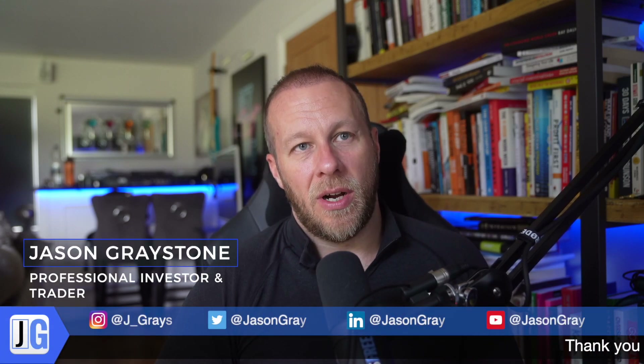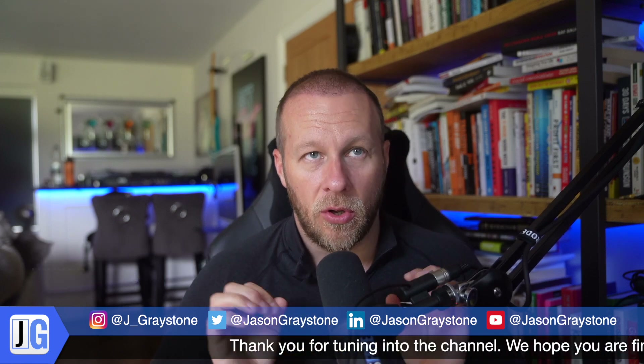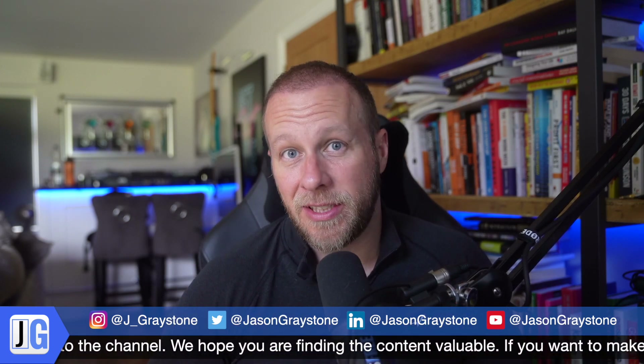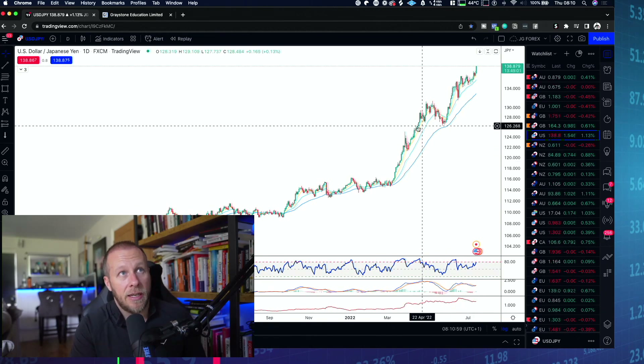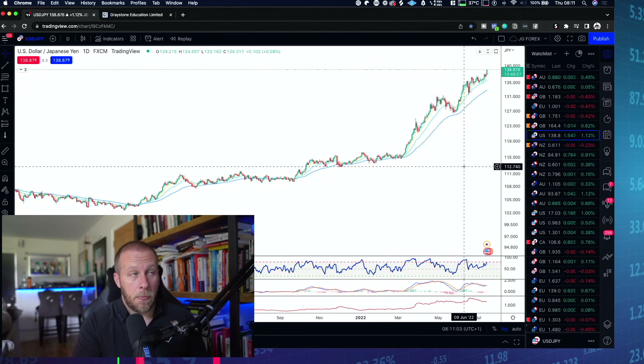Welcome back. I want to talk through a particular trade setup on the Dollar Yen which is potentially a once-in-a-lifetime trade setup - and I'll explain why in just a moment. If we go over to the chart here, you can see that we are extremely bullish on this pair.